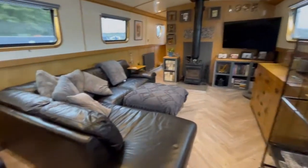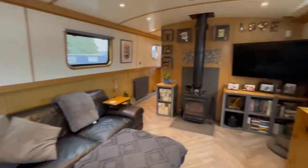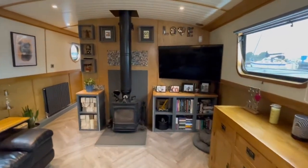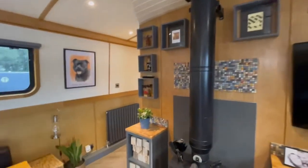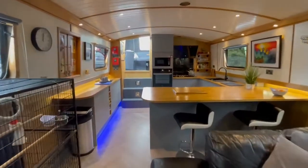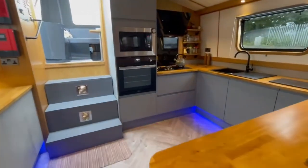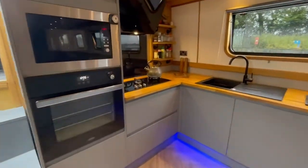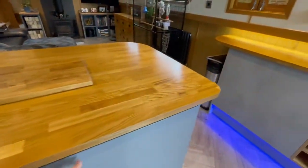The bird isn't staying, the bird cage is going. So a fully fitted kitchen — it's got a dishwasher, fridge and freezer.